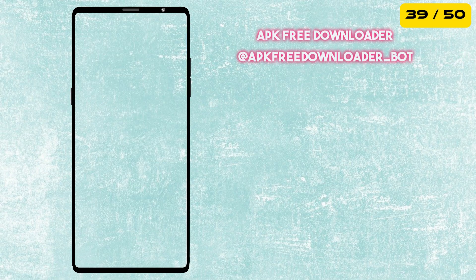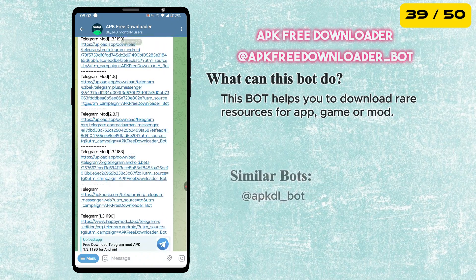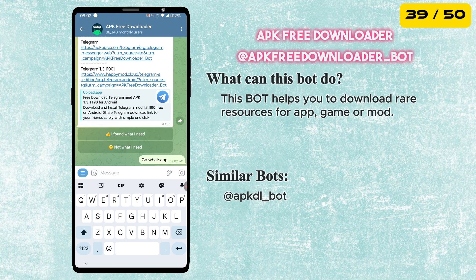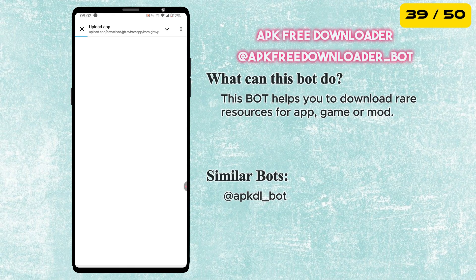Next is the APK Free Downloader Bot. It helps you download apps, games, and even rare mod files directly as APKs. Super useful if something is not available in your app store or you need an older version of an app.